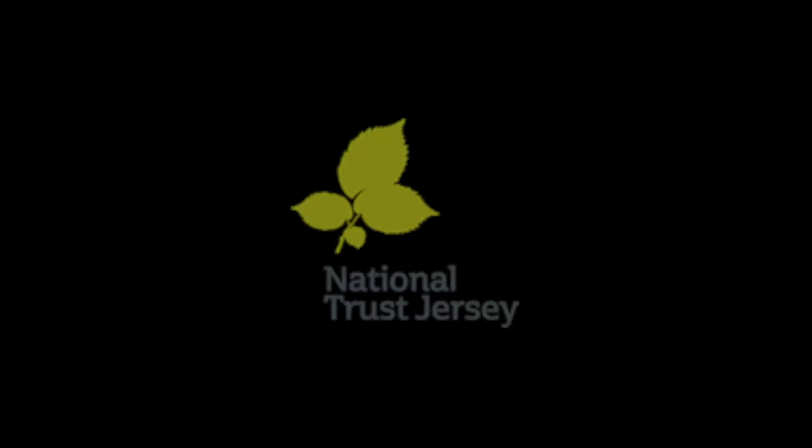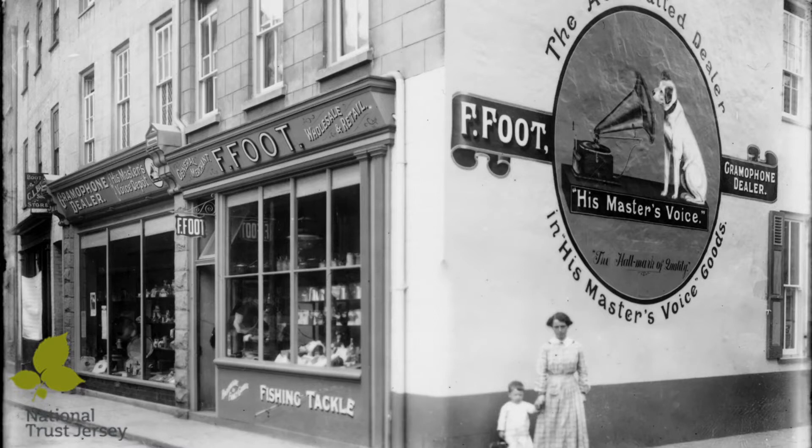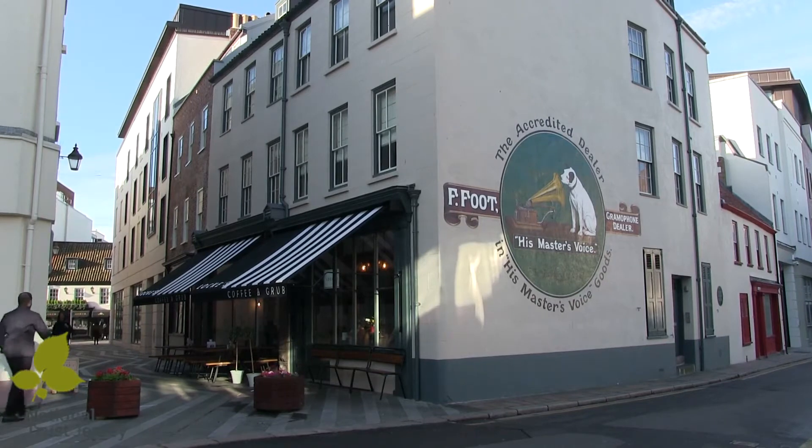Everybody is, of course, not surprisingly, absolutely delighted with it. No one can believe that it's as good as it is now. And it's the normal story that happens with old buildings when you save them — people, when they look at them in their rotten state, don't see how you can possibly restore them or the benefit of doing that.